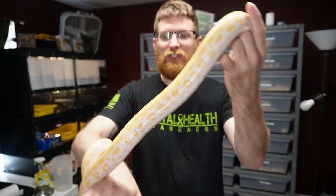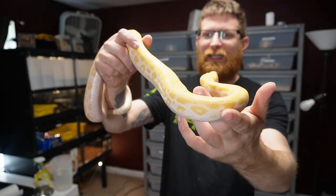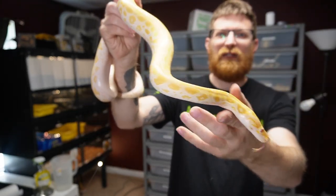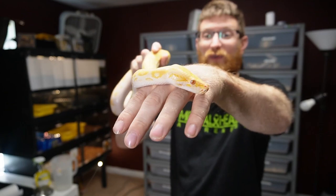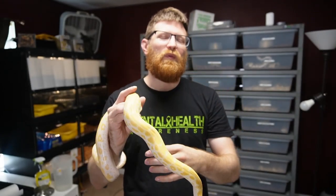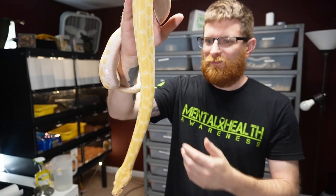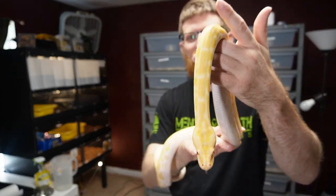I love her colors. If you guys are looking into Burmese, definitely check out the pearl and albino lines because you can never go wrong with any of those, even though the natural common Burmese look really cool as well. I'm going to put her back and we'll check out some other animals.